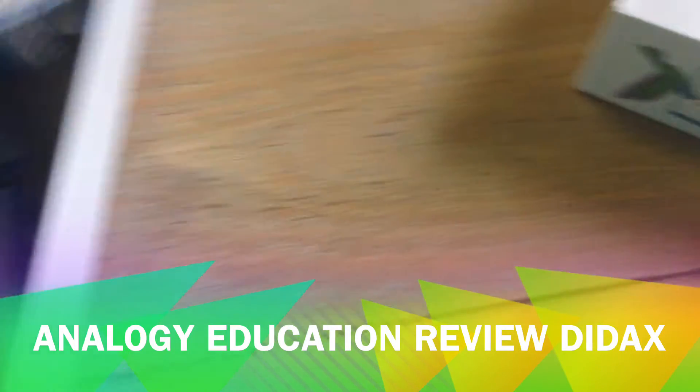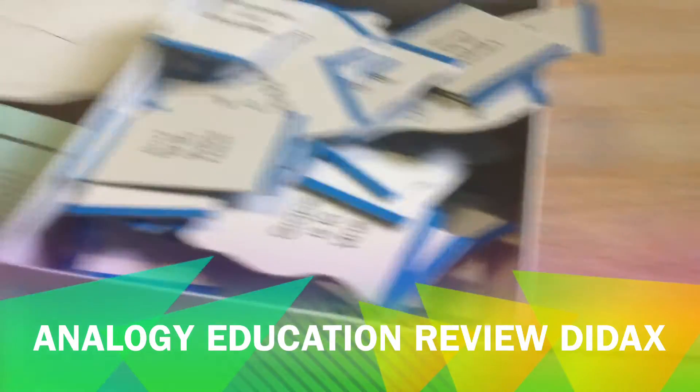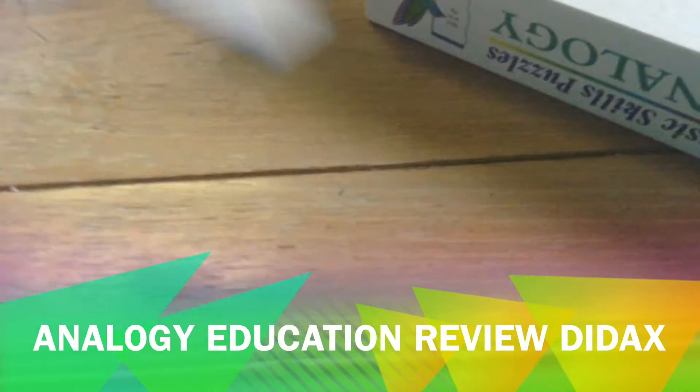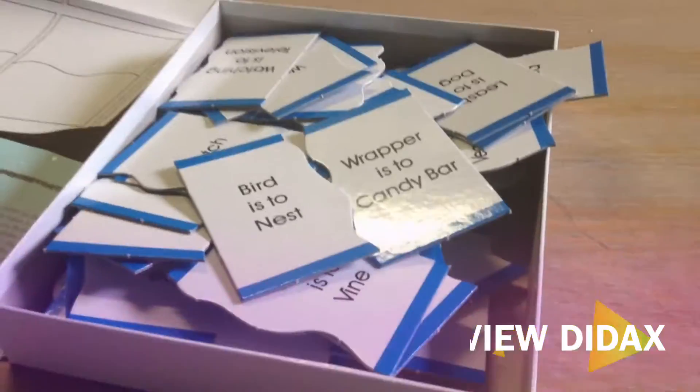On the front they give you pictures, on the box they show pictures, but inside they don't. Like, I think bird is to nest, and the pieces don't match to fit together if they aren't the right ones. I'll show you everything you get, just wait.